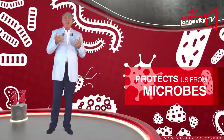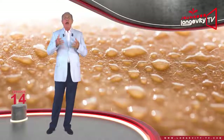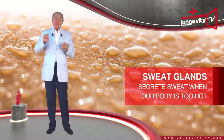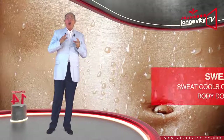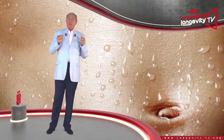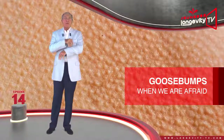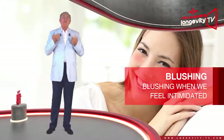Our skin also protects us from microbes. It contains sweat glands which secrete sweat when our body is too hot. Sweat cools our body down by evaporating from the surface of our skin. Our skin also mirrors our mood — we get goosebumps when afraid or blush when we feel intimidated.